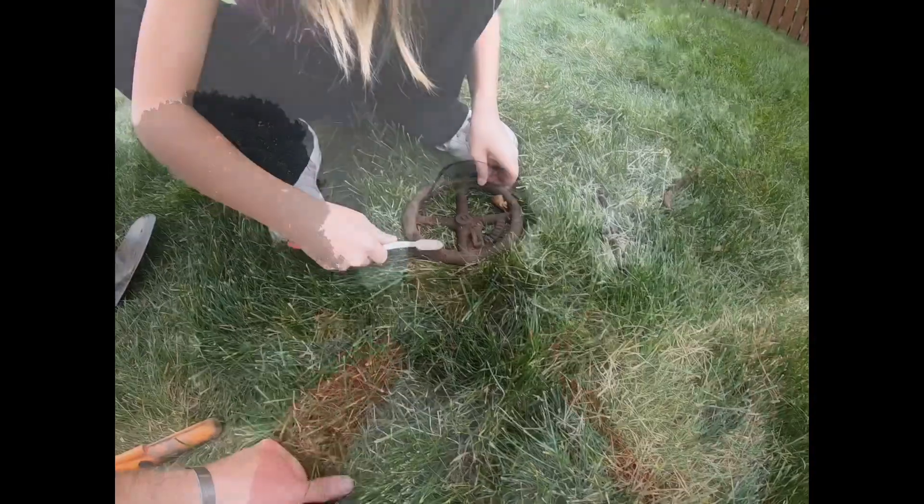Good morning everyone, Andrew with Firefighter Detecting. I got my buddy Claire with me today and we're back at the Hillgart property to see what else we can find for them. Let's get started — she's got her Minelab.